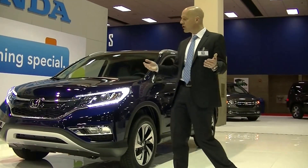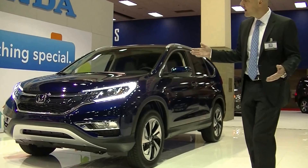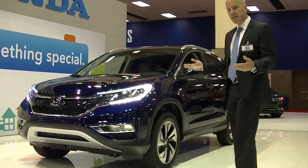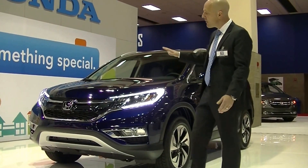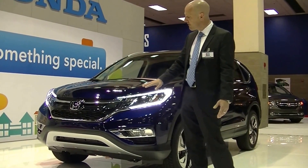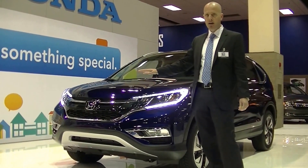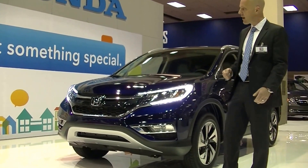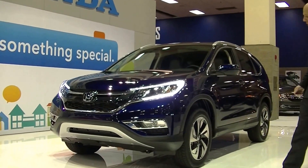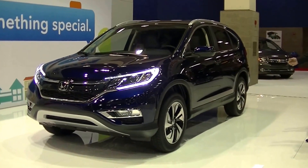As we take a look around, one of the things we're going to notice right off the get-go is that the front end, in keeping with the new 2015 Fit — which has also been recently released and also is a major hit for Honda — is a much more modern aerodynamic front fascia, but also the front end looks much more elegant and refined than the outgoing 2014 model. Let's take a look around and see exactly what differences there are in 2015.